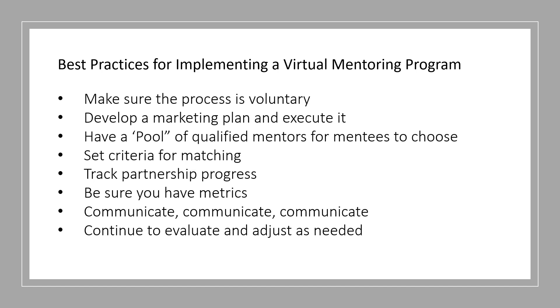I also want to let everyone know that we are going to be creating a virtual mentoring e-book, coming out in the next month or so. Be on the lookout in your emails for that. We're really excited about that project — we're going to have even more information than we had in the webinar, with great stats, facts, and lists. We do have another question: do you have suggestions for addressing a mentor or mentee who is not meeting expectations in the relationship?